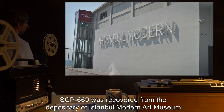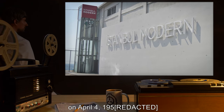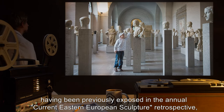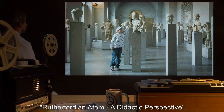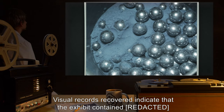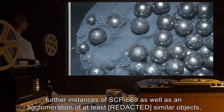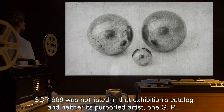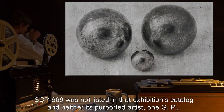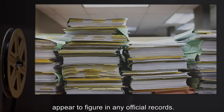Recovery Log: SCP-669 was recovered from the depositary of Istanbul Modern Art Museum on April 4th, 1950, having been previously exhibited in the annual Eastern European Sculpture Retrospective, as part of an exhibit titled 'Brother Forty and Adam: A Didactic Perspective.' Note: visual records recovered indicate that the exhibit contained further instances of SCP-669, as well as an agglomeration of at least similar objects, none of which were recovered. SCP-669 was not listed in that exhibition's catalogue, and neither its purported artist, 1GP, nor the Lomonosov-Makarenko Institute for Scientific and Political Education appear to figure in any official records.